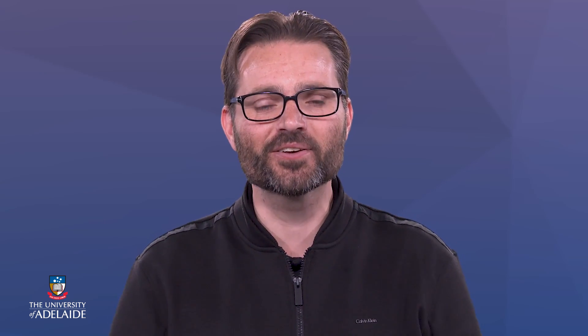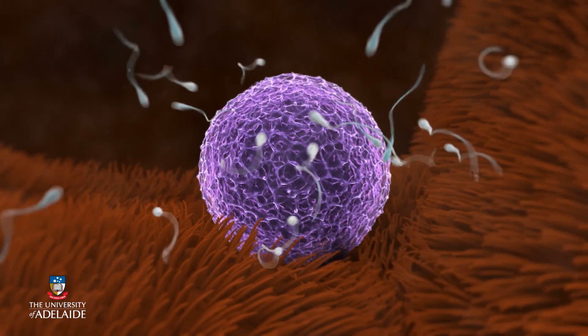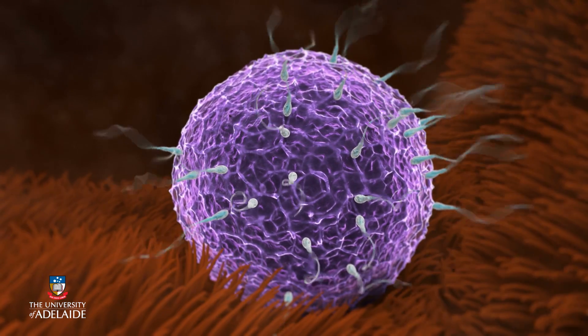An egg has to move along the oviduct, but it doesn't have a tail. So how does egg movement occur? Well, the cells that line the oviduct are covered with motile, hair-like extensions called cilia. Cilia sweep in the direction of the uterus, which rolls the egg along the oviduct.